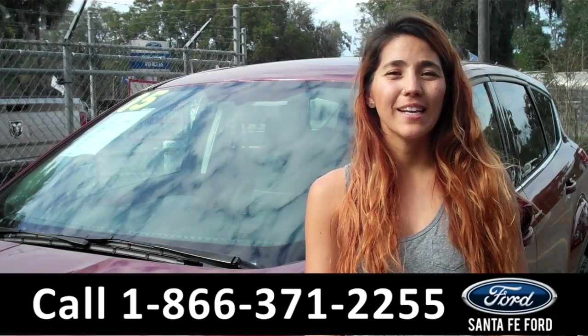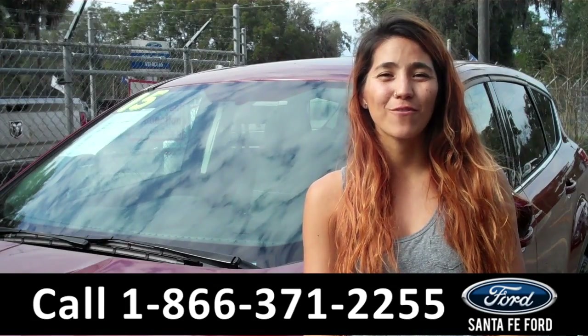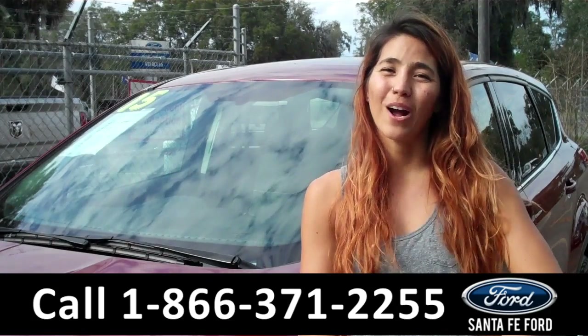That was our 2015 Ford Escape. For more information visit us online at SantafeFord.com or call the number below. My name is Corinne and thanks for watching.